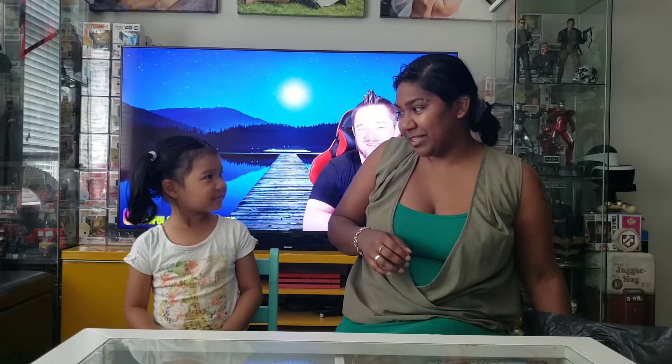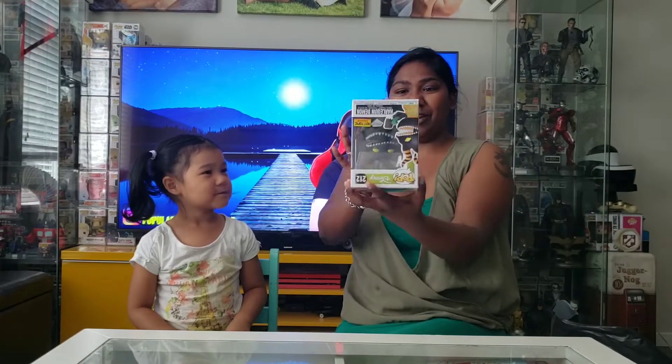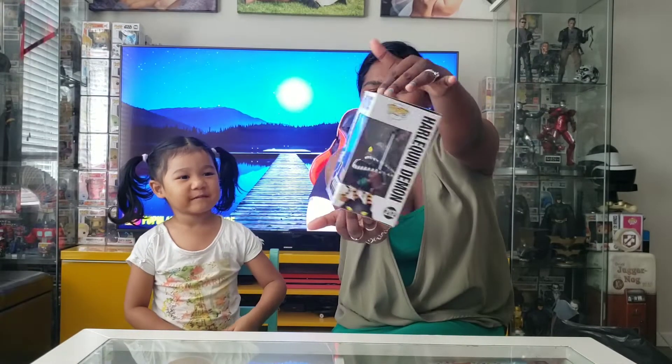Do you think we're going to get something cool? Okay let's see. Close your eyes. I think the other stitch over there. The stitch? Elvis stitch? Maybe. What did he get? What is this?